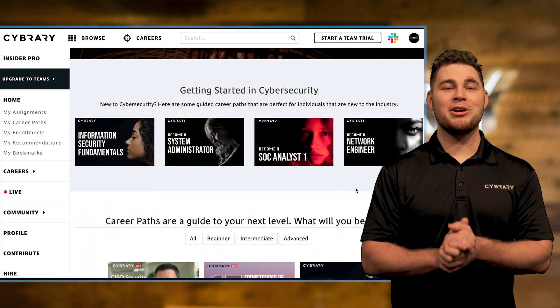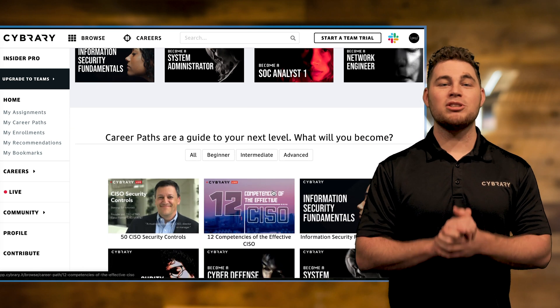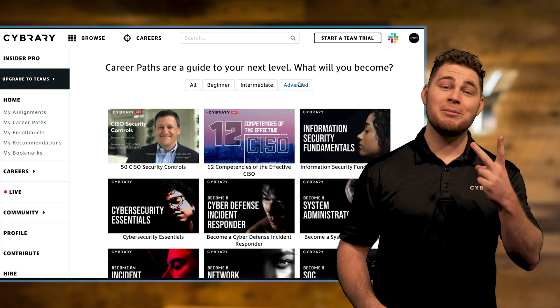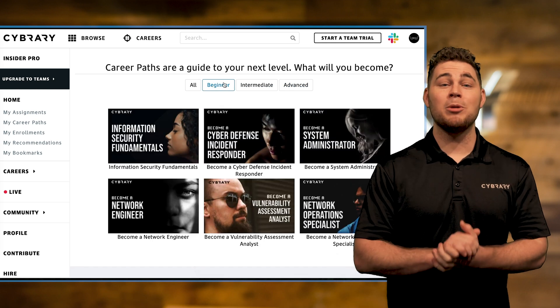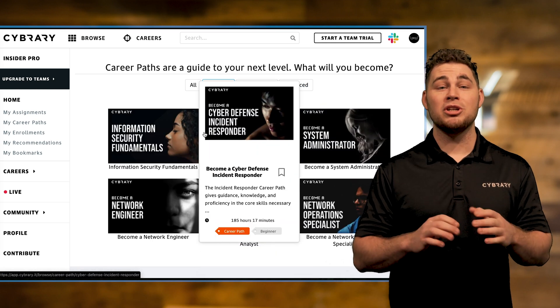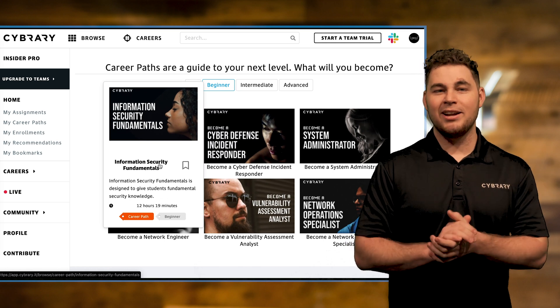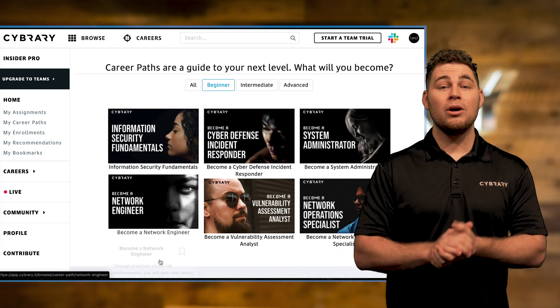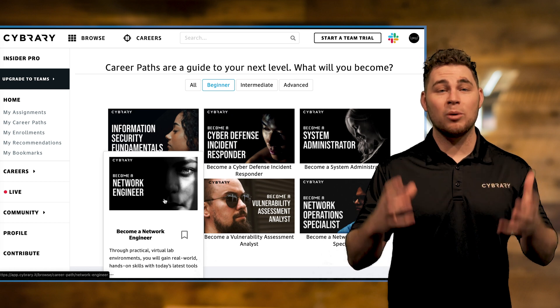Alright, picking a career path. Our career paths are currently laid out in three different levels: beginner, intermediate, and advanced. Beginner paths are for those learners starting in their career — information security fundamentals, for example — or those that are more focused on the networking aspects.